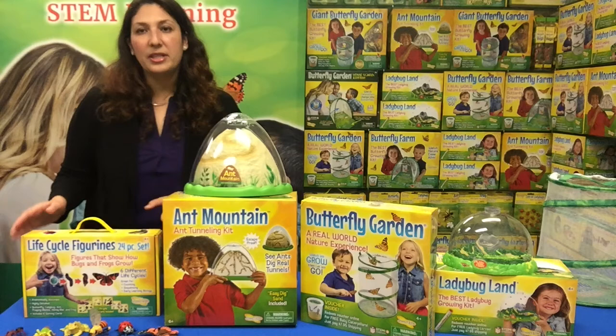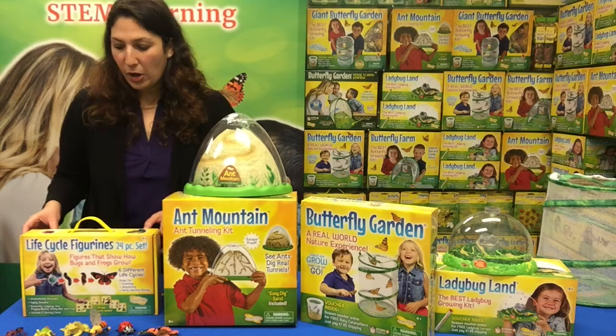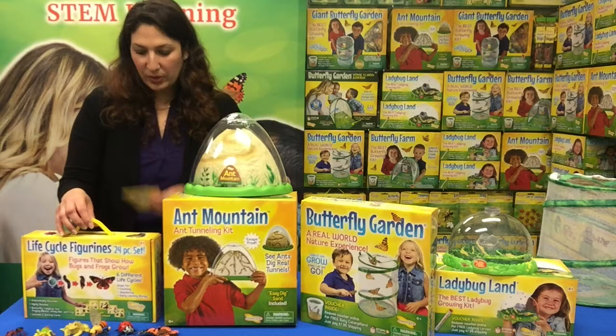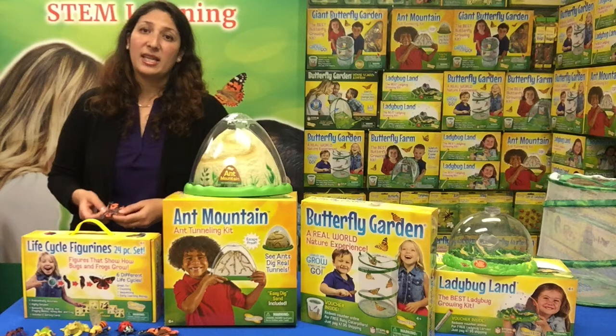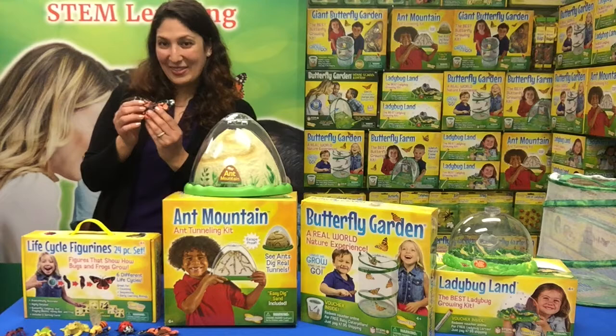Moving on to our 24-piece set life cycle figurines. This includes all six life cycles of the butterfly, ladybug, honeybee, frog, praying mantis, and ant. It comes in a cute little carry case and also includes fun learning cards. I sometimes mix them up and ask my son to put them back in order — it's such a fun sorting, sequencing, and counting tool. Plus, as you can see, these figures are perfectly sized for little hands.